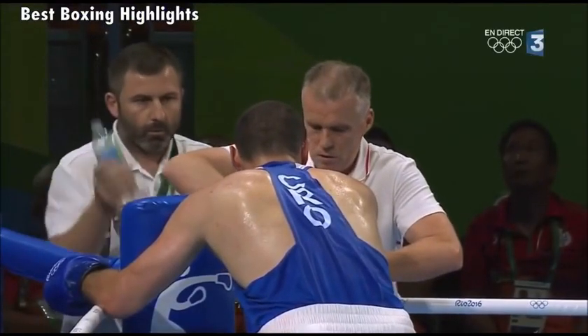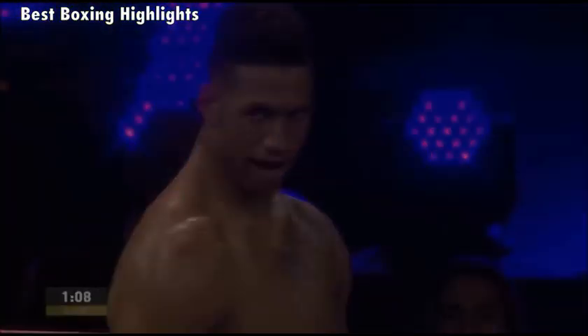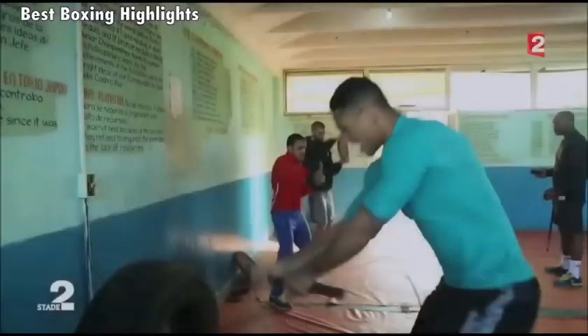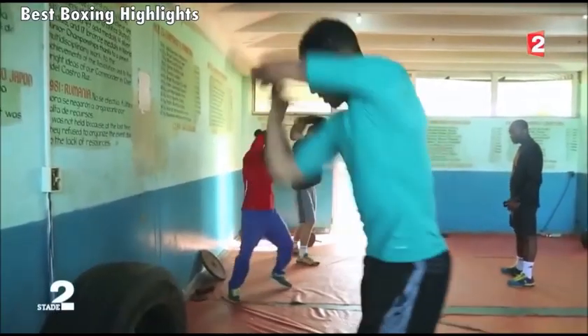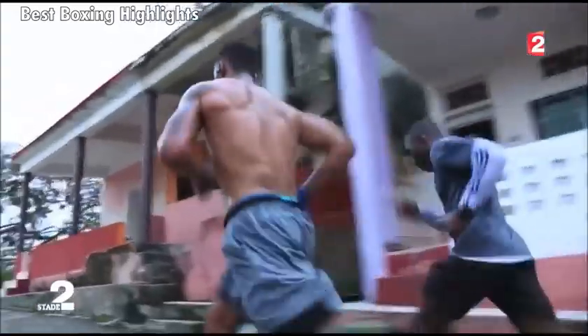I thought I would make a video on an introduction to Tony Yoka and his impressive first choice of opponent for his pro debut. So a little bit about Tony Yoka first.